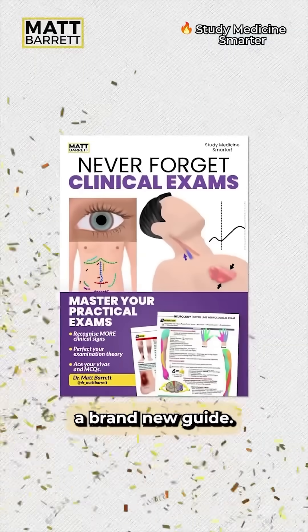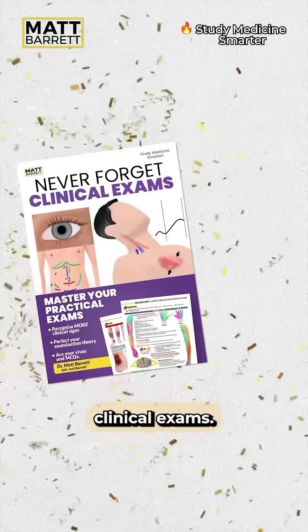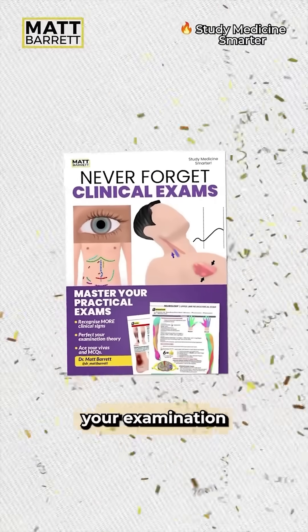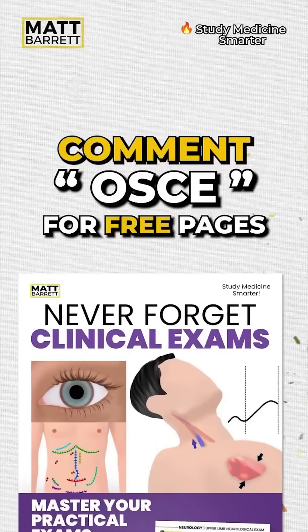By the way, I've released a brand new guide — Never Forget Clinical Exams. Master your OSCEs and vivas by remembering more clinical signs and perfecting your examination technique. Comment OSCE for some free pages.